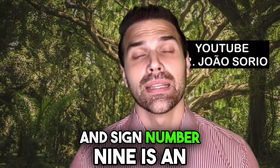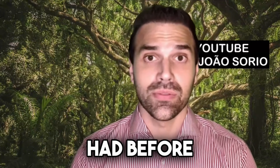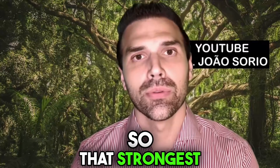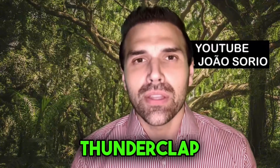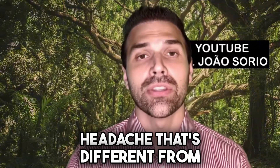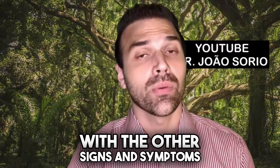Sign number nine is an intense and sudden headache — different from any you've had before. This headache is really strong, has a different pattern, and is extremely intense. Some people describe it as a thunderclap headache or a pain that's really unbearable. What's important to understand is that it's a headache different from your usual, normal pattern. That's a major warning sign, especially if it comes along with the other signs and symptoms.